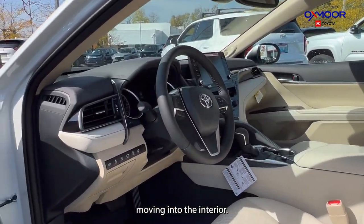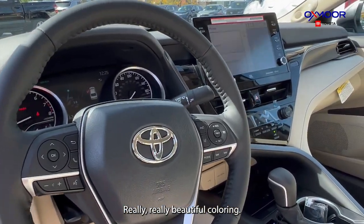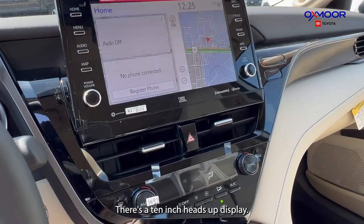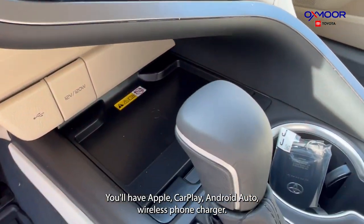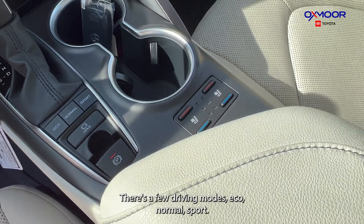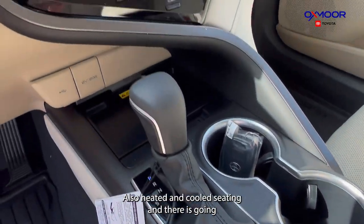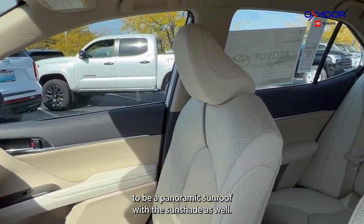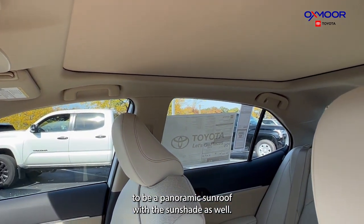Moving into the interior, you're going to have the light leather — really, really beautiful coloring. You're going to have a 9-inch touchscreen, a 10-inch heads-up display. You'll have Apple CarPlay, Android Auto, and a wireless phone charger. There are a few driving modes: Eco, Normal, and Sport. You are going to have a backup camera, also heated and cooled seating, and there is going to be a panoramic sunroof with the sunshade as well.